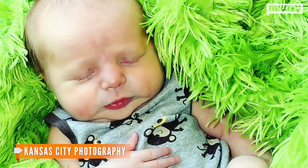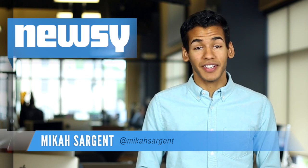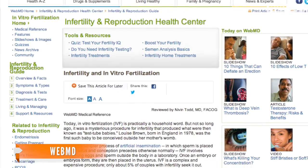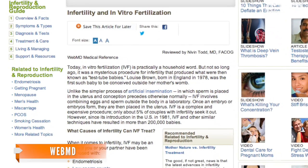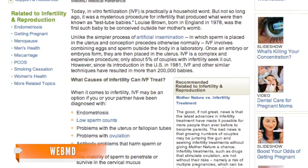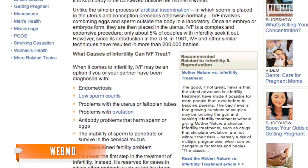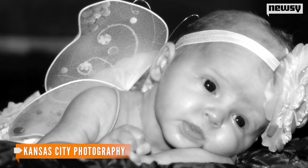Cute little newborns, gotta love them with those chubby little cheeks and big ol' eyes. And hopefully we've all been taught how babies are made and learned about scientific techniques for those unable to conceive, like in vitro fertilization, or IVF, in which a woman is injected with hormones, making her produce multiple eggs instead of just one. It's all in hopes that an egg can be retrieved, fertilized, put back in the uterus, and eventually one of these cute little babies will be born.